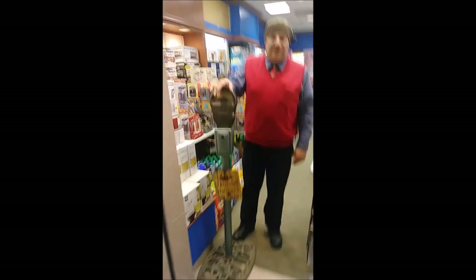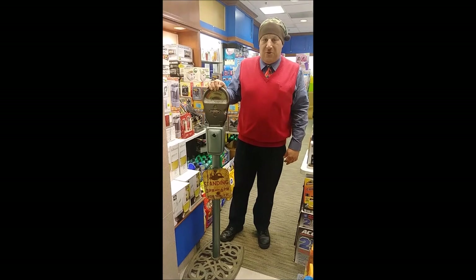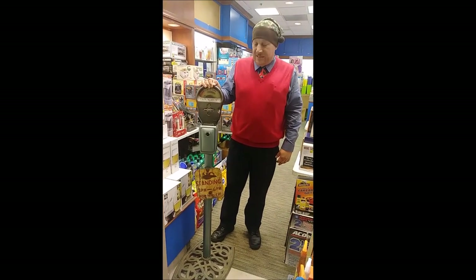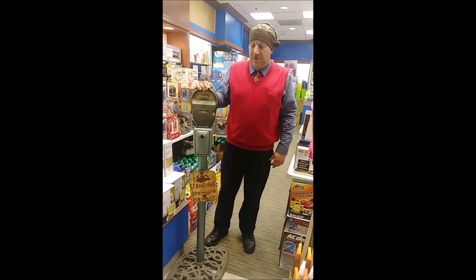Our next stop here is our 1950s genuine Detroit parking meter. This was recovered from the J.W. Woolworth store in downtown Detroit from the 1967 riots. It's been appraised at $240 and it's available here at our store.